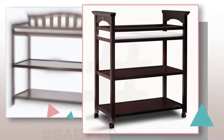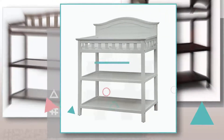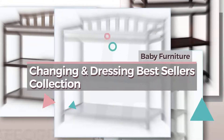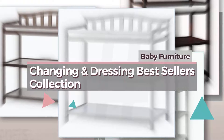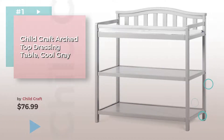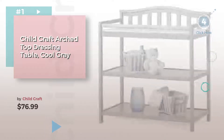If you're looking for baby changing and dressing, here's a collection you've got to see. Baby furniture changing and dressing bestsellers collection number one by Child Craft. Watch this video and get inspired.